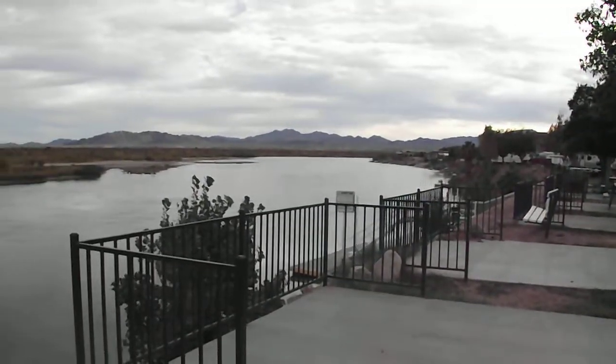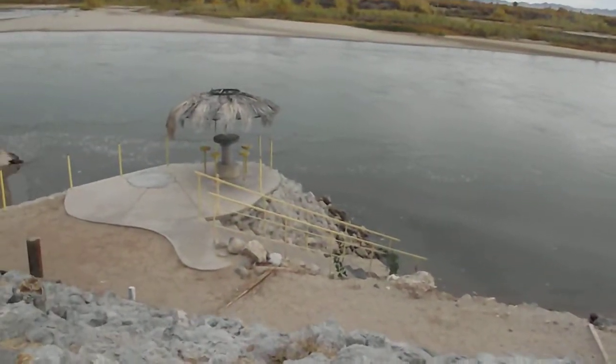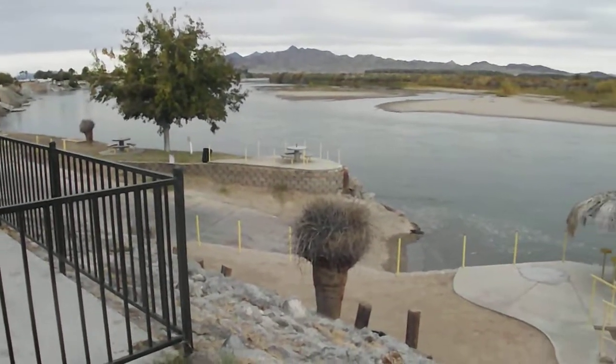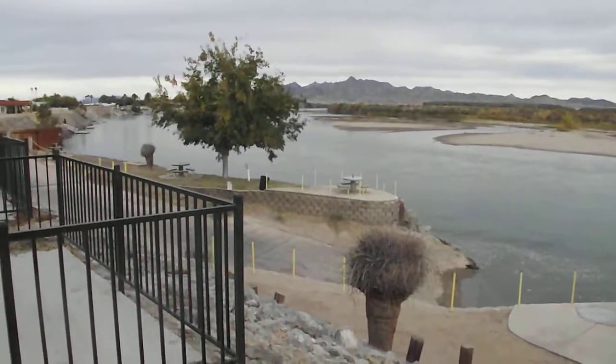I'll wrap this up because it's kind of cold, but again — Hidden Beaches RV Resort. They've got little palapas down there. When we were here in the summer, it was hot and lots of water activity going on, people floating down there, just enjoying themselves and cooling off. Hope this helps you in your travels. See you soon.